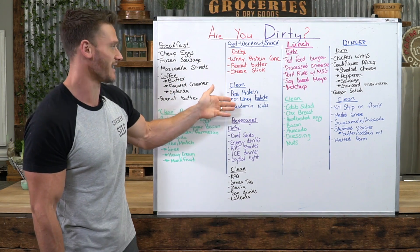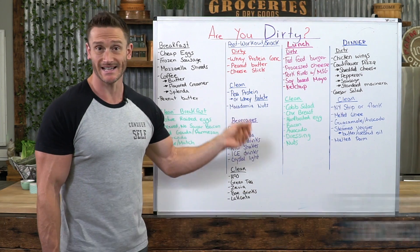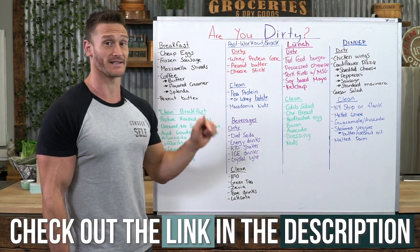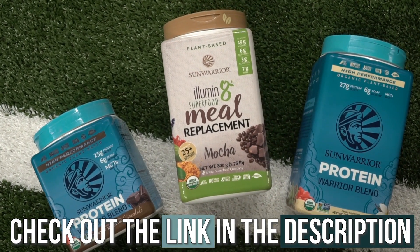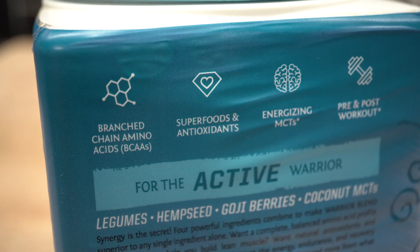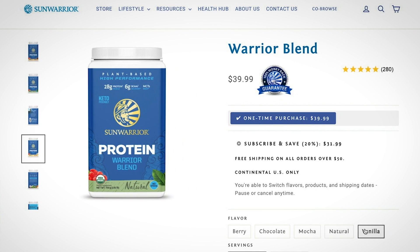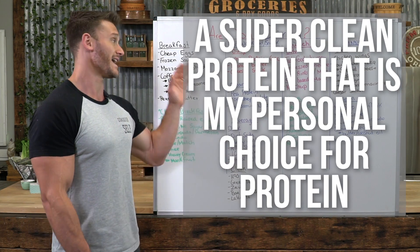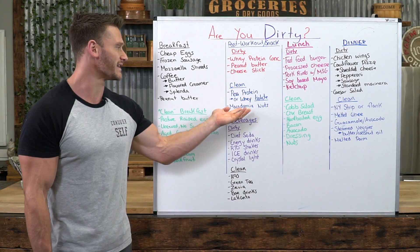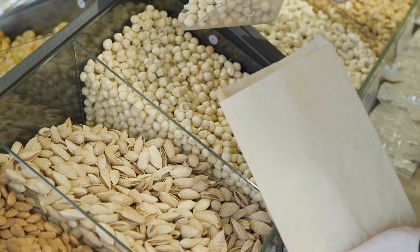A clean option: pea protein or whey protein isolate. I prefer pea protein, but if you strongly prefer whey, use an isolate not a concentrate. I stand wholeheartedly behind Sun Warrior's pea protein — there's a link in the description for special pricing on Sun Warrior Warrior Blend, which is a blend of pea and hemp. It's very clean, keto-friendly protein. Then maybe have some macadamia nuts — very low in omega-6, so you can go to town on those and be fine.